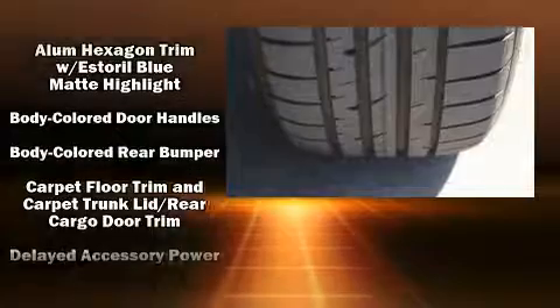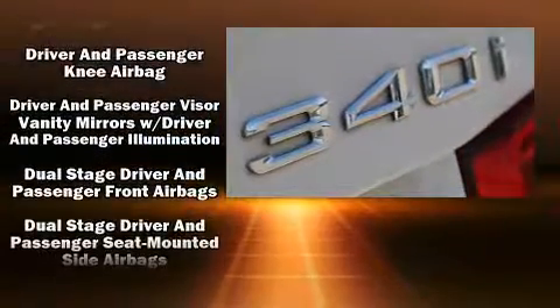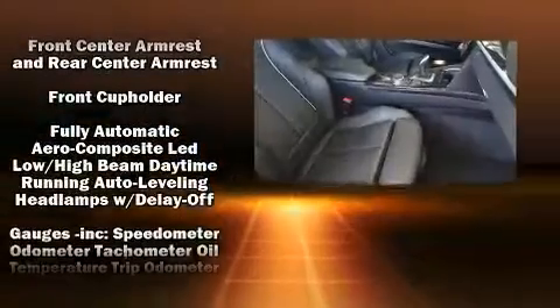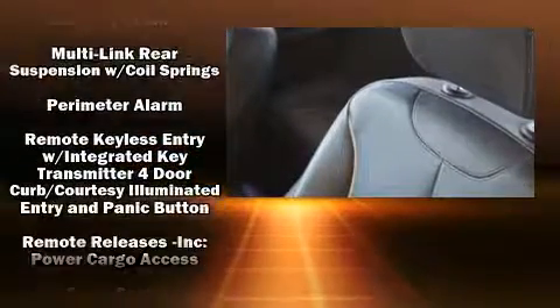BMW ensures the safety and security of its passengers with equipment such as dual front impact airbags, brake assist, an emergency communication system, and four-wheel disc brakes with ABS. With electronic stability control supplementing mechanical systems, you'll maintain precise command of the roadway.